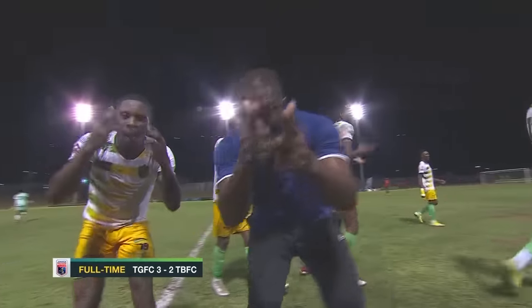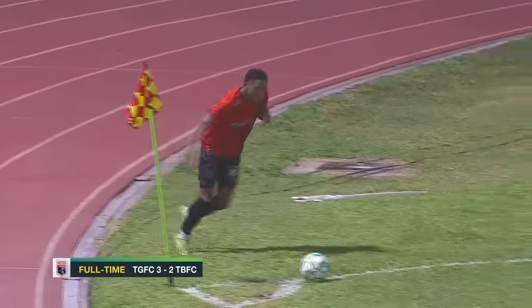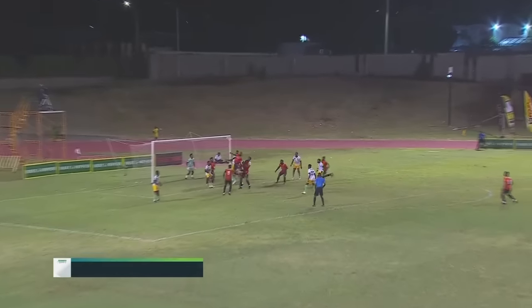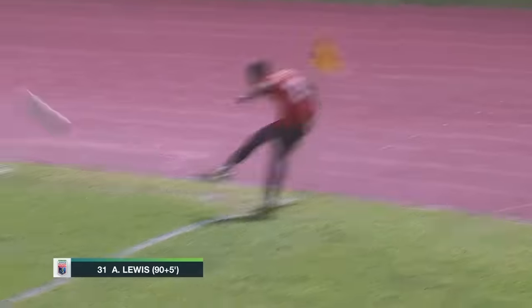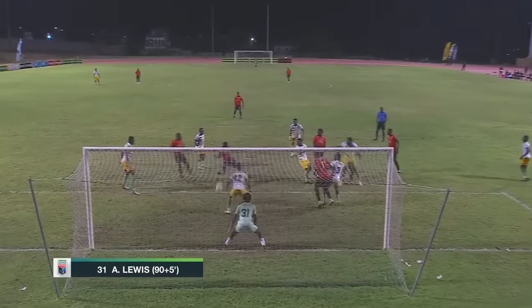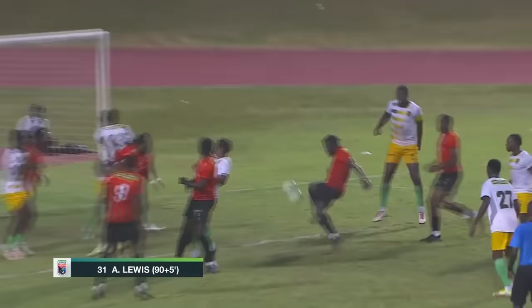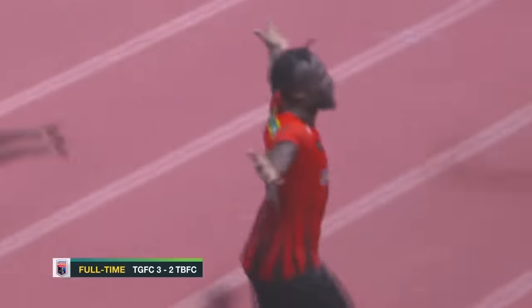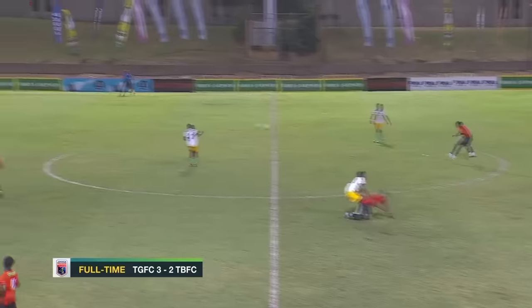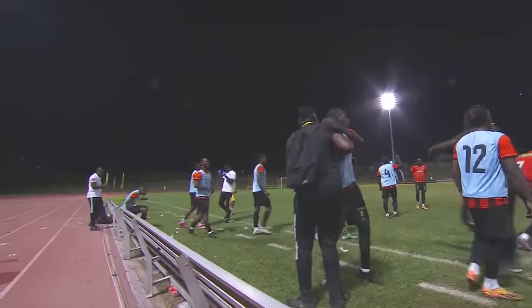Smith getting his first — they were pumped. But one more twist in the tail: Lewis — Alton Lewis — getting his first, stabbing that one home right outside the six-yard box, unmarked. He was there to get the winner for Timothy Gardens. Did they deserve it in the end? Wow — what a game. Monday night football at its very best.